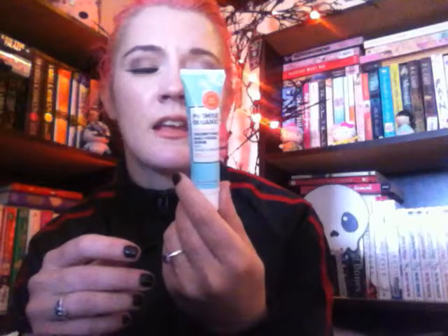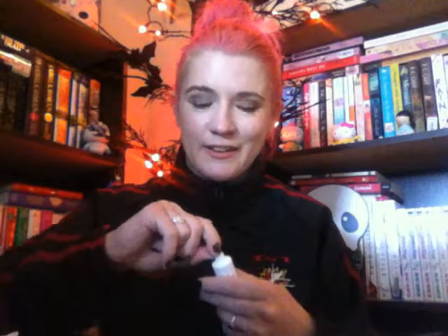Moving on. So this is the Promise Organic Nourishing Coconut Milk Daily Facial Scrub with Sugar and Walnut. Dermatologist tested, safe for sensitive skin. pH balanced, gently cleanses and exfoliates skin with sugar and walnut. Let's open this and see if we can smell it.